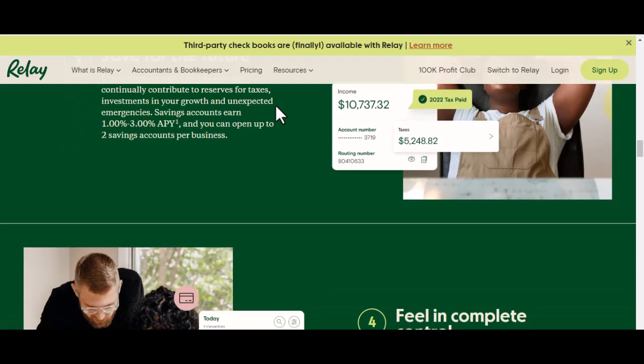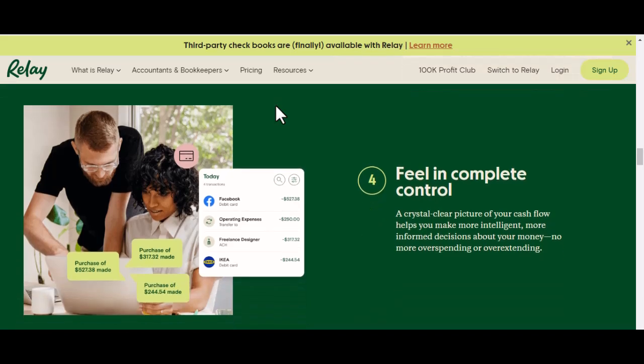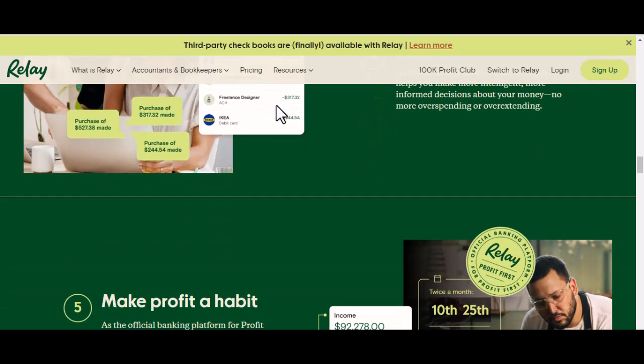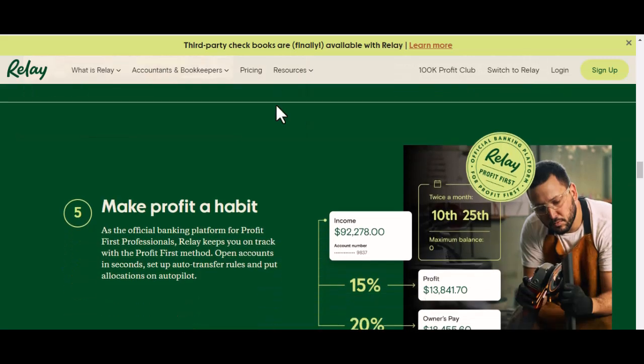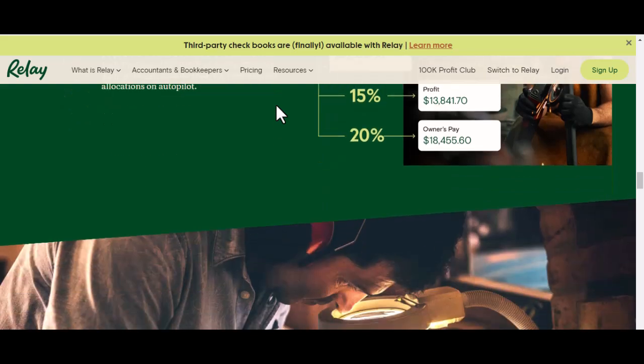Alright, with that out of the way, let's get down to business — pun intended. The Relay Rundown: Features and Functionality. First things first, let's talk about what Relay actually offers. They boast a user-friendly online platform accessible from your computer or mobile device. This means you can manage your finances on the go, whether you're stuck in traffic or relaxing on a beach vacation.